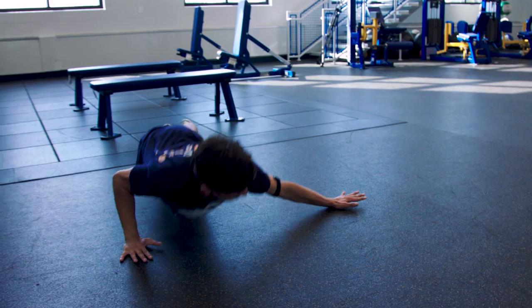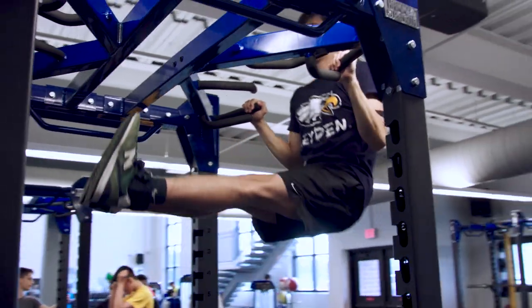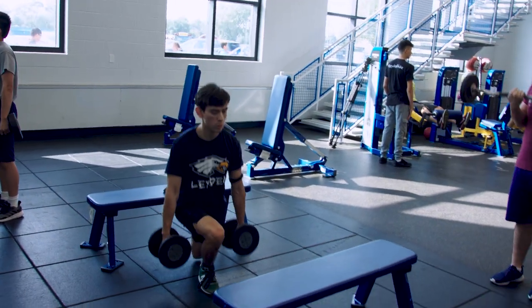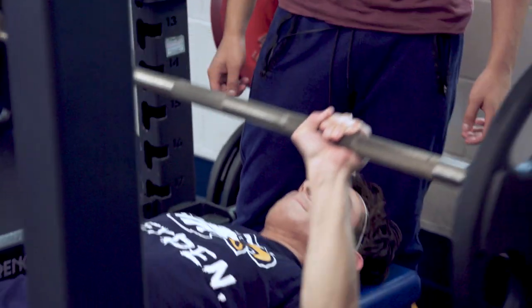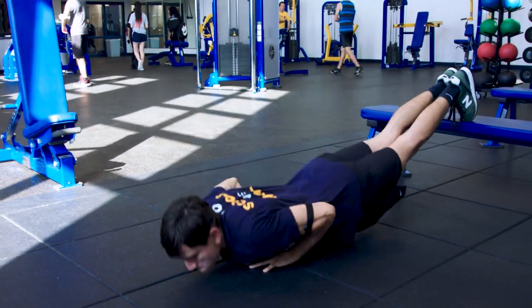The online PE class is an independent course and we only meet at the beginning and end of the semester, but we have the responsibility of working out five times a week. My workouts are all calisthenics — basically all body weight — consisting of push-ups, pull-ups, dips, and squats. It's helped me develop independent fitness skills because I have to create a routine that not only meets the requirements but that I also enjoy doing.